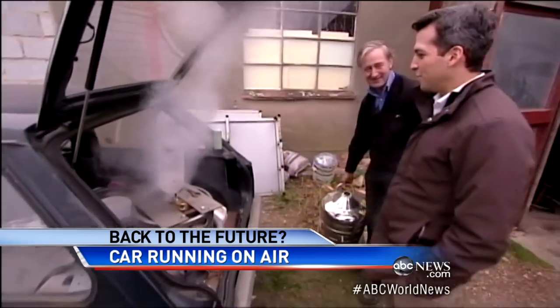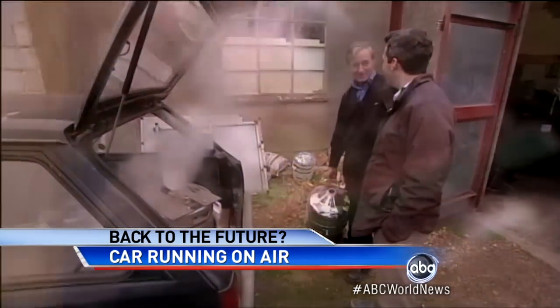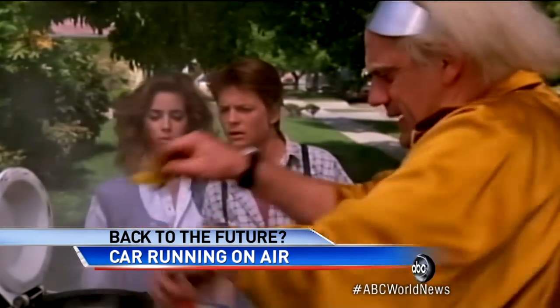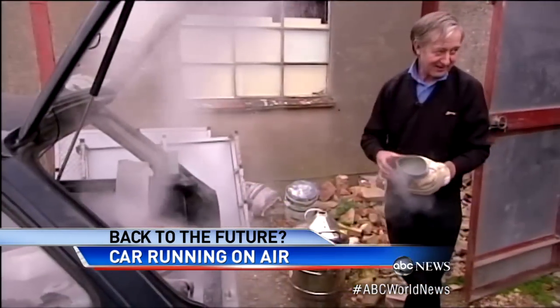Have you ever seen Back to the Future? Oh yes, yeah. I need fuel — go ahead, quick, get in the car. I should really have different hair.